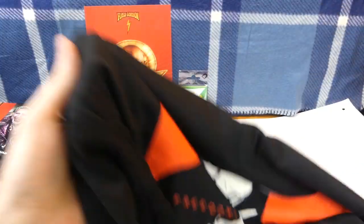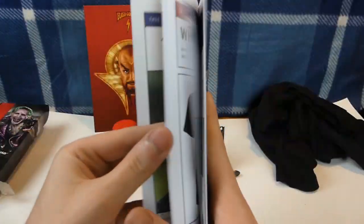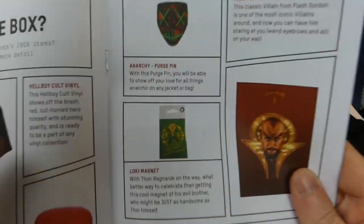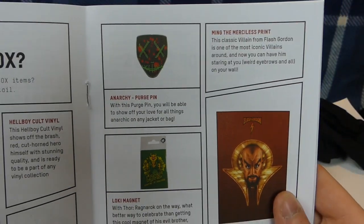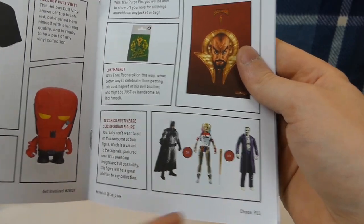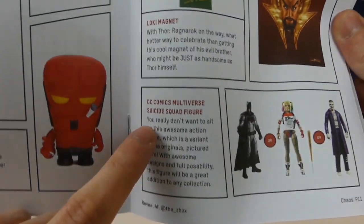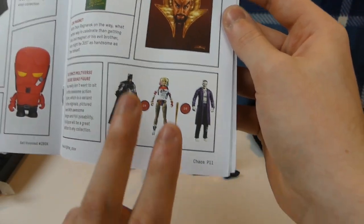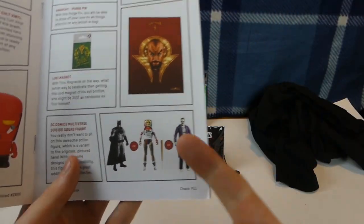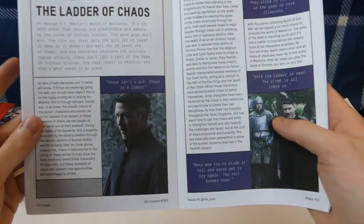Very nice quality on the t-shirt, by the way. There is the little booklet right here that says Chaos on it — this is mainly just stuff telling you what you received. You got the t-shirt, the Hellboy figure, and it tells you about the Purge pin. Is that from the movie Purge? And you could have gotten different supervillains — different ones from Suicide Squad. You could have got Batman or Harley Quinn. The two I would have really liked were either the Joker, which I got, or Harley Quinn. Harley Quinn is another one of my favorites — them two together, unstoppable team right there.